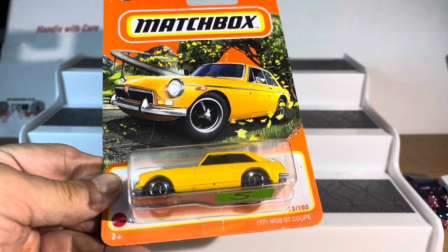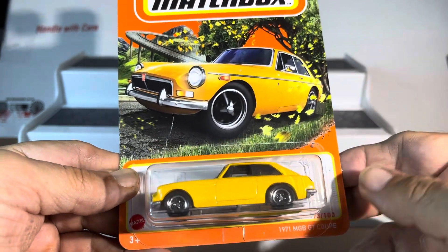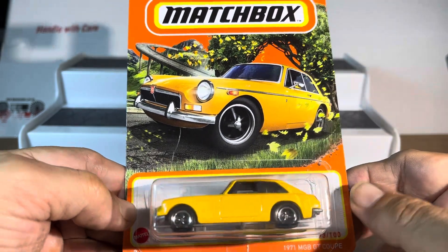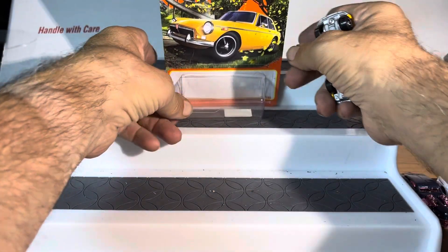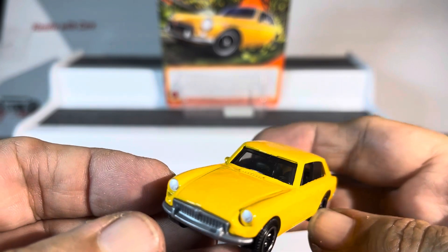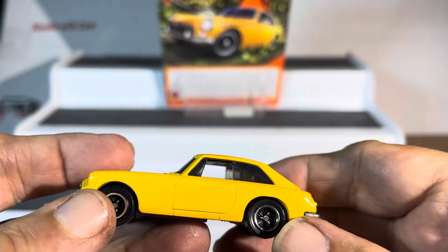We have a Matchbox 1971 GT Coupe — I call it a wagon, maybe a sport wagon. You see these things in real life and they're pretty wild looking. Love the yellow, love the bumpers, you got some headlights that almost look like spinners on there.